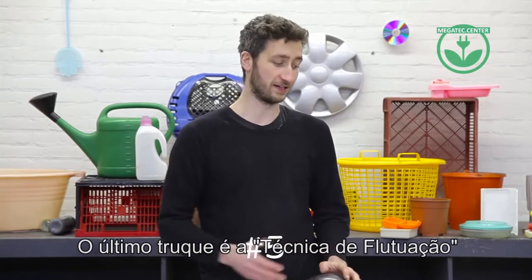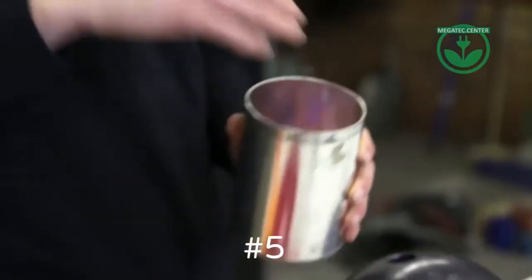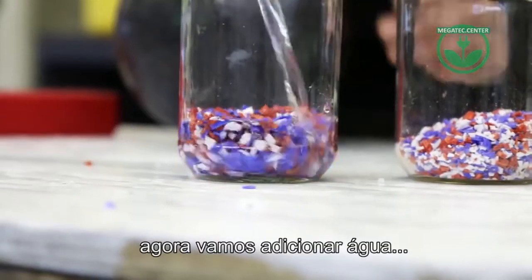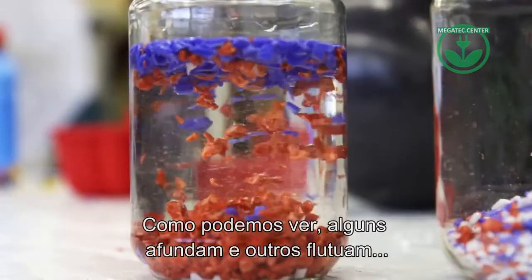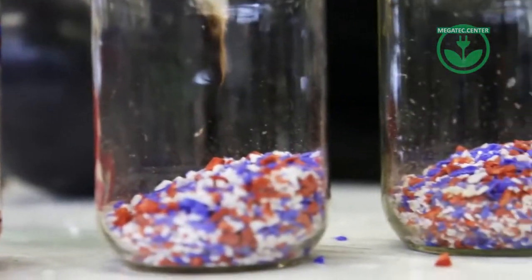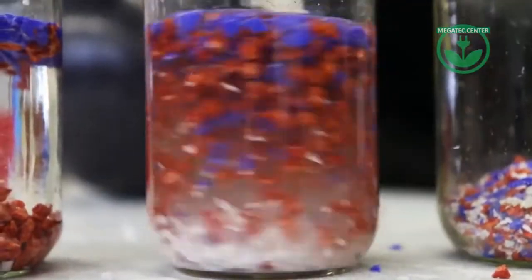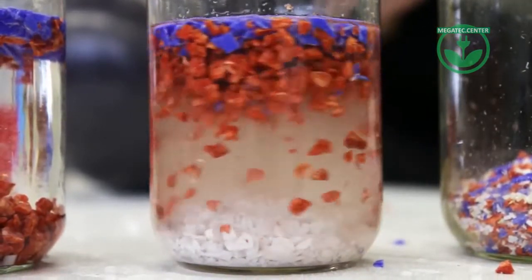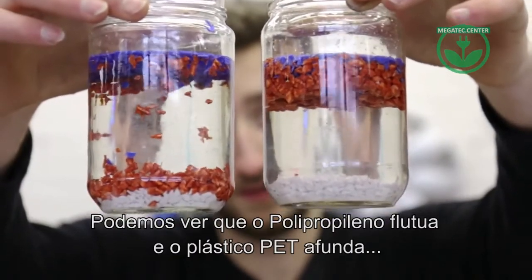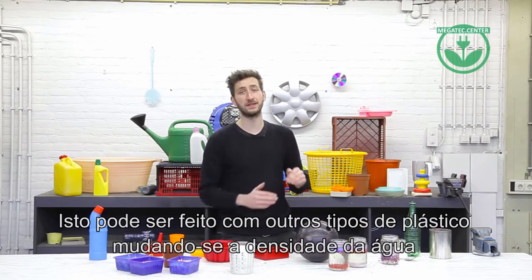The last one is the floating technique, which is quite an interesting one. If you have a lot of different types of plastic mixed together, you can put them in water and some will sink while some will float. And if we add some salt, you can see that the polypropylene floats and the other plastic sinks. You can do this with other types of plastic as well by changing the density of the water.